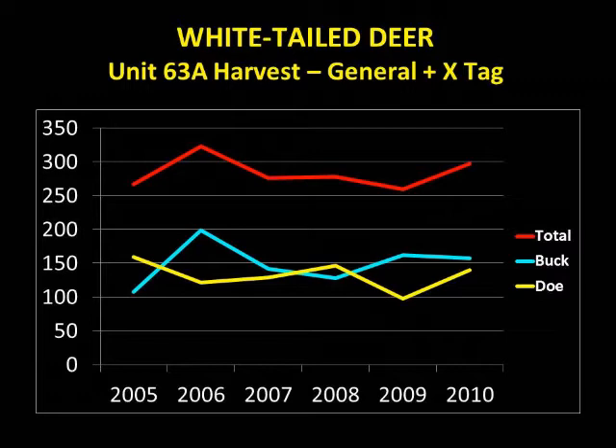White-tailed deer are very productive, and although we don't fly white-tailed deer to estimate total populations, hunter success rates and depredation complaints indicate a stable white-tailed deer population in this area.